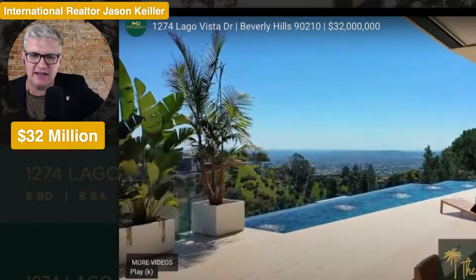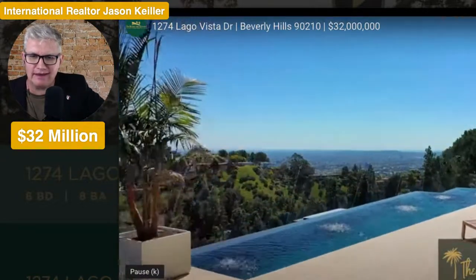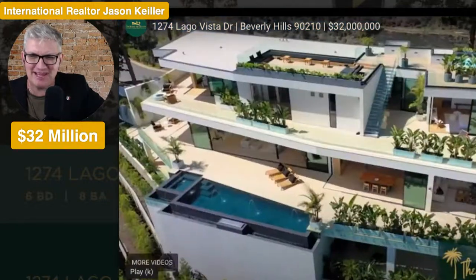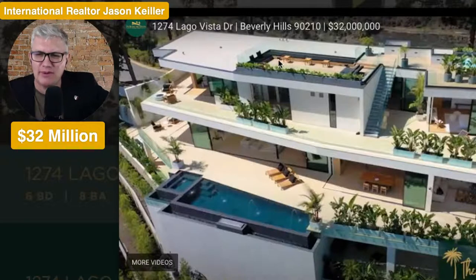There's the pool again — doing something different. It's bubbling up. Yeah, it looks good, doesn't it? Look at that view, dropping off the edge there. Just amazing. And then the top level here. For your $32 million, you get this amazing, amazing roof terrace.